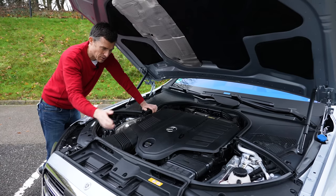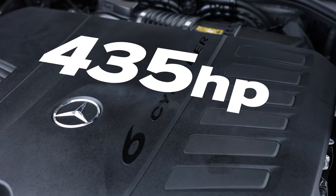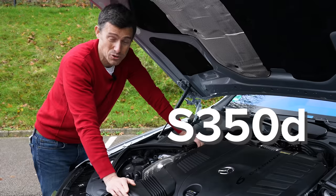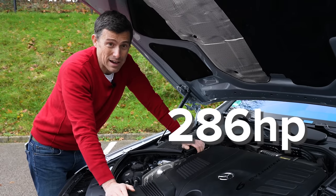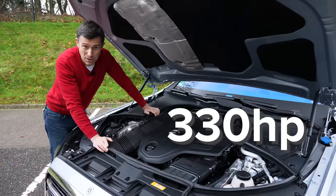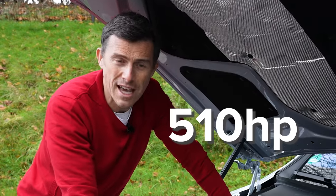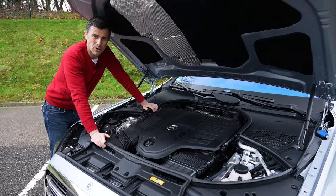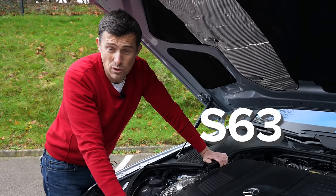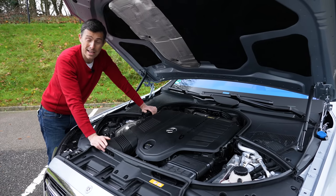Let's talk about the engine choices. Here in the UK you get the S500 — a 3-litre straight-six turbo petrol with 435hp. There's an S350d with a 2.9-litre turbo diesel straight-six at 286hp, an S400d at 330hp, and the 580e — a 3-litre straight-six turbo petrol plus electric motor for 510hp, with a 28kWh battery pack giving 64 miles of electric-only range. Eventually there'll be an S63 with a twin-turbo V8 producing over 600hp. All S-Classes get a 9-speed automatic gearbox and air suspension as standard.